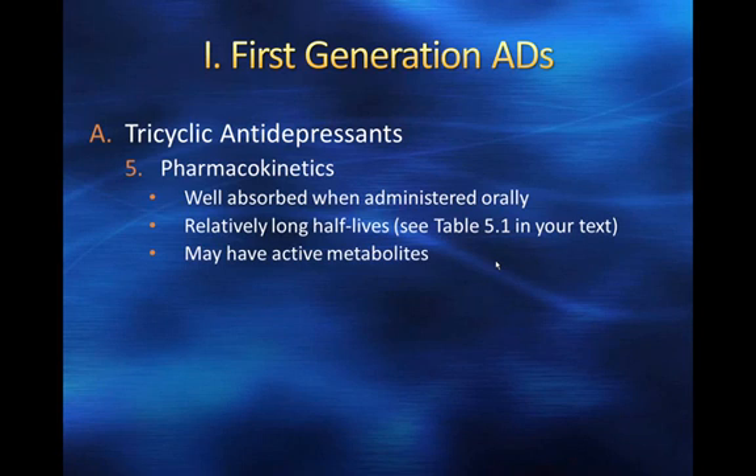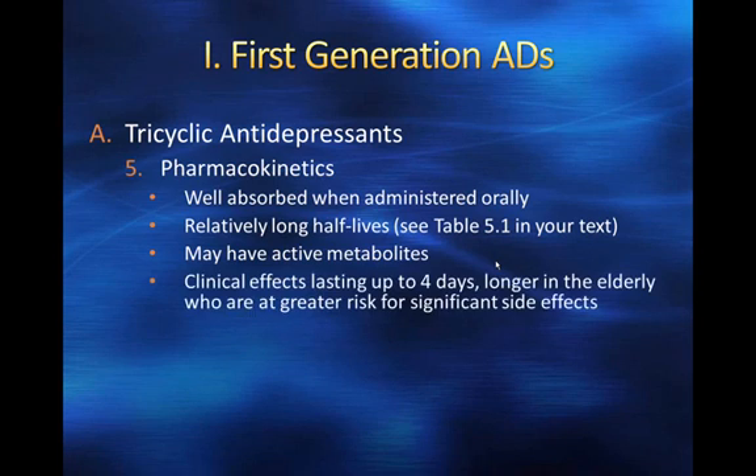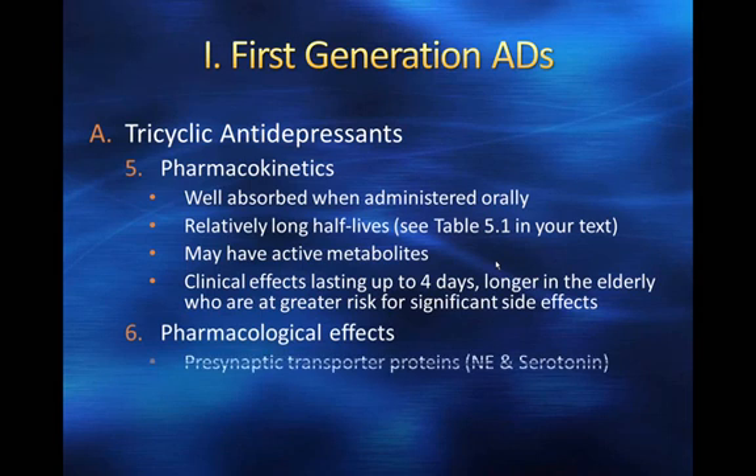Active metabolites will increase the effective duration of the drug — while the drug itself may reach its half-life, those active metabolites will extend the clinical effects, which can last up to four days longer in the elderly, who are at greater risk for significant side effects. Later in the semester we're going to talk about older adults who metabolize drugs differently and particularly more slowly.